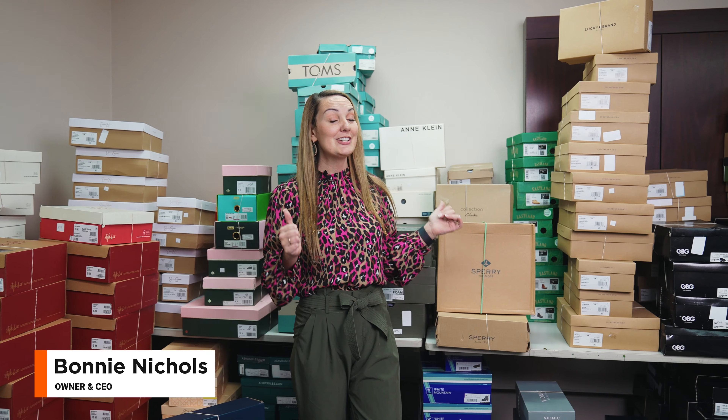As you can see behind me, this room gets filled up and cleaned out every single day. Some clients aren't approved to sell these brands, and we can help you if you aren't. Click the link above or below and learn more about our brand approval packages, where we can submit the invoices directly to Amazon on your behalf.